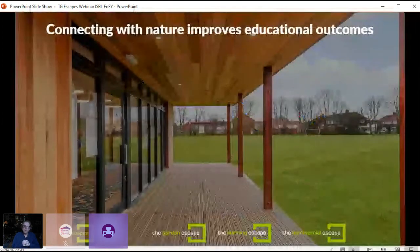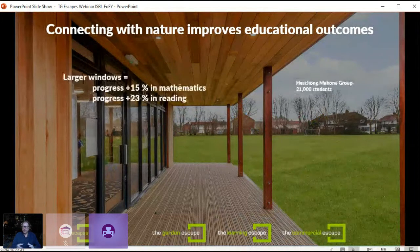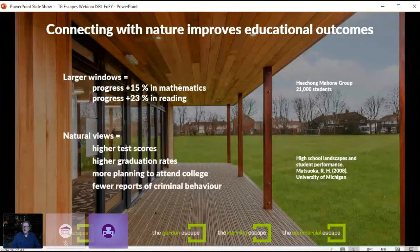There's a really important factor here: what impact these buildings have on overall educational outcomes. A lot of research shows that connecting with nature improves educational outcomes. One study amongst 21,000 students showed that having larger windows increased progress in maths by 15% and reading by 23%. All the buildings I'm showing today have floor-to-ceiling windows and doors, which are fundamental to their design. A University of Michigan study in 2008 showed that natural views improved test scores, meant higher graduation rates, more planning to attend college, and fewer reports of criminal behaviour.